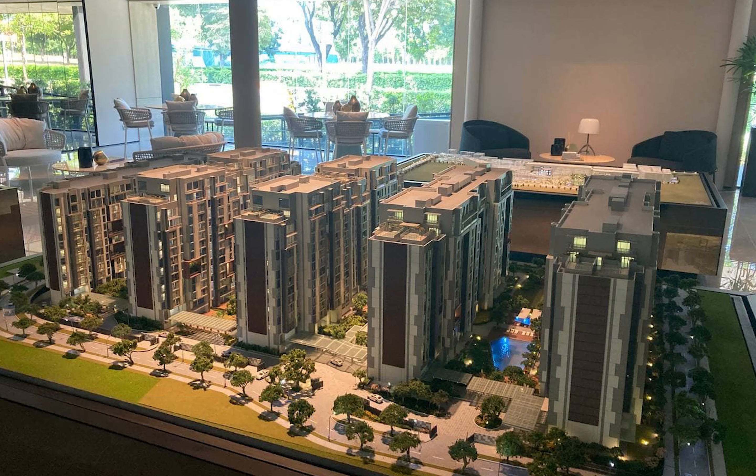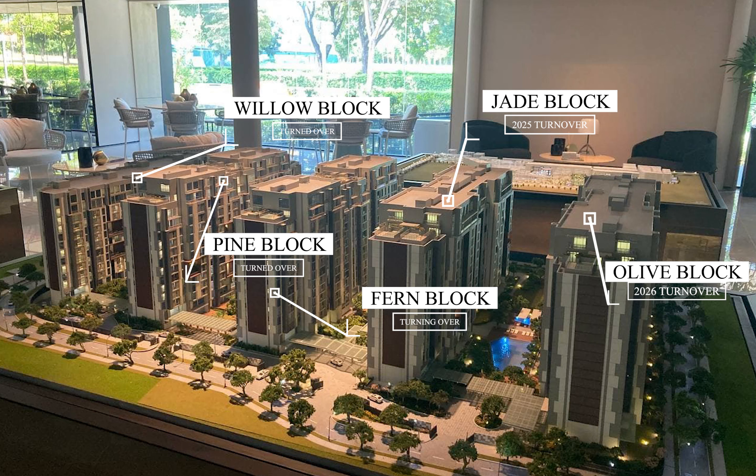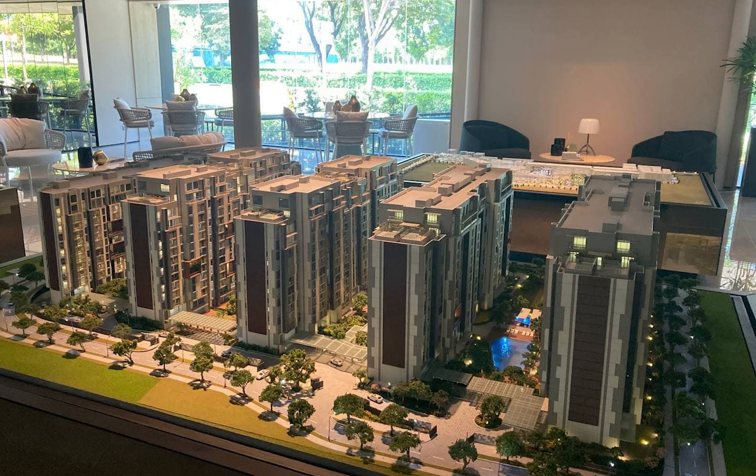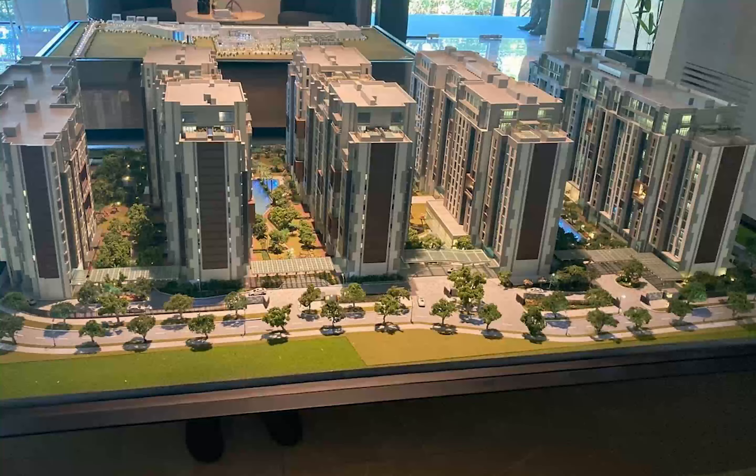There are 5 blocks: Willow, Pine, Fern, Jade, and Olive. The first three are turned over already, or the Fern block — the middle one — is about to be turned over. The last two, Jade and Olive, are still on pre-selling. Each block in between has its own amenity or green spine, and the distance between buildings averages from around 23 meters to 35 meters.